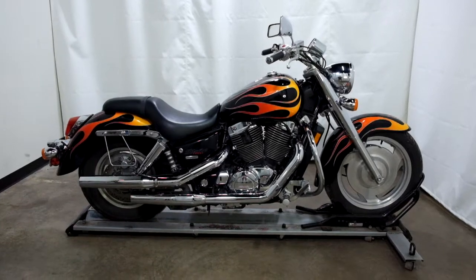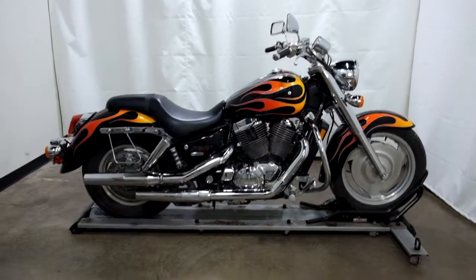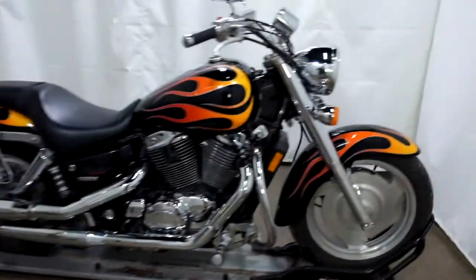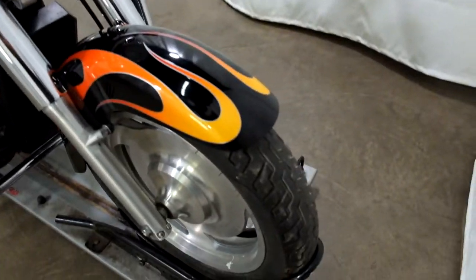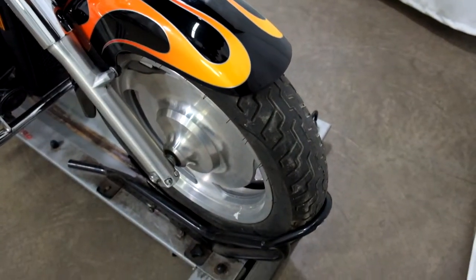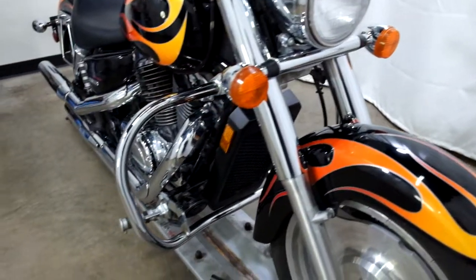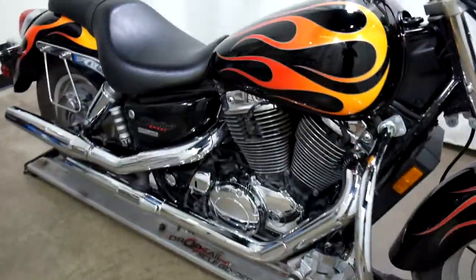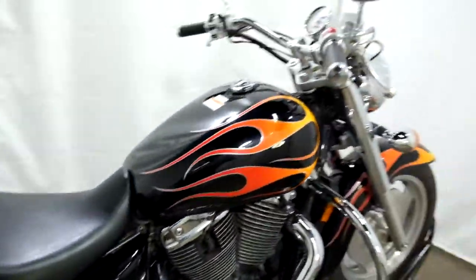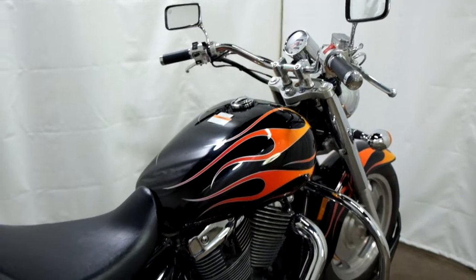So let's take our walk around it, we'll show it to you, then we'll fire it up for you today. Everything I've seen about this bike is super clean. Tires appear to be in good shape, looks like we've got some good miles left on that. They've added highway bars to it. It's just a good clean looking motorcycle.